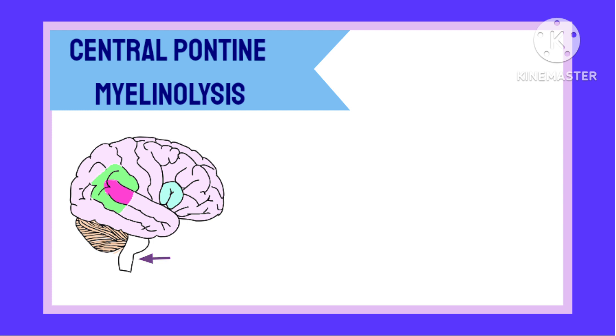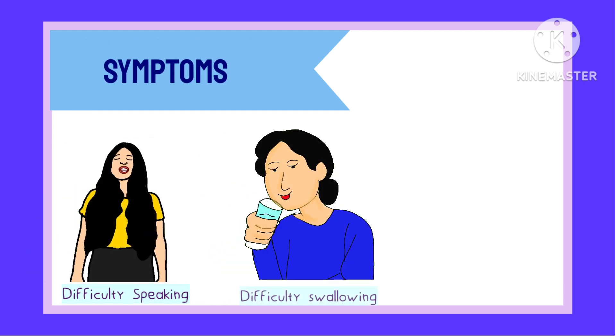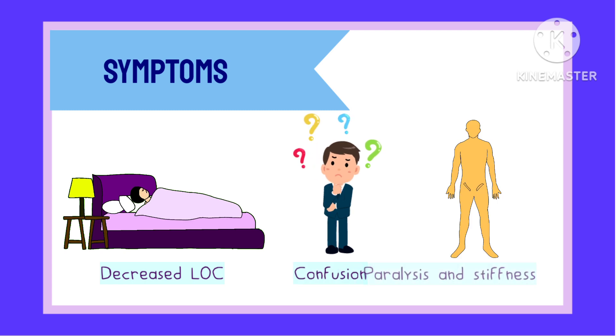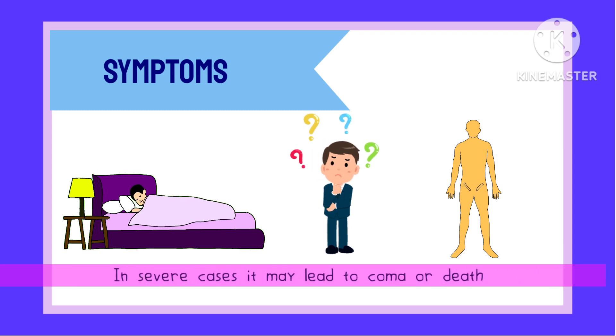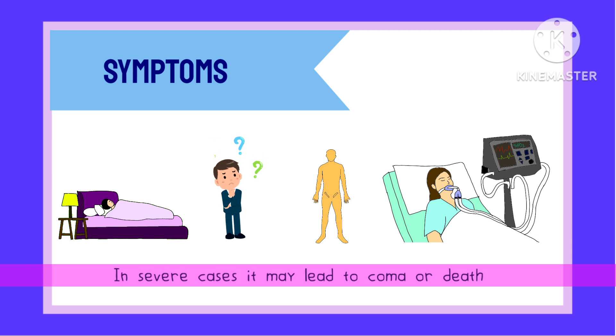Thus, the patient may show symptoms of difficulty in speaking, swallowing, and coordinating, along with a depressed level of awareness, confusion, paralysis of arms and legs, and stiffness. Now if this damage to myelin is too severe, then the patient can even enter into a coma or die.